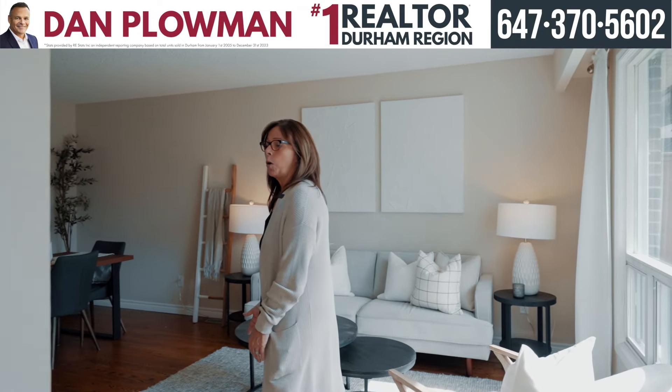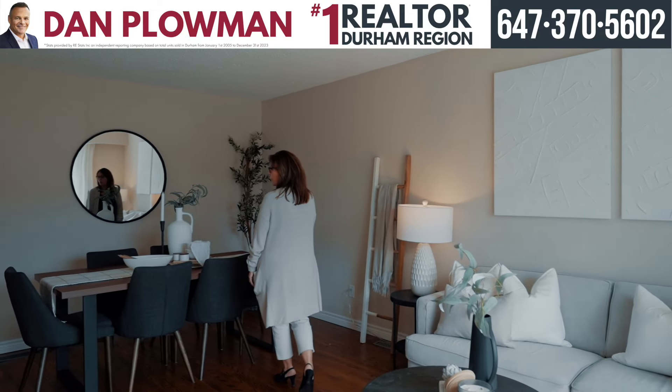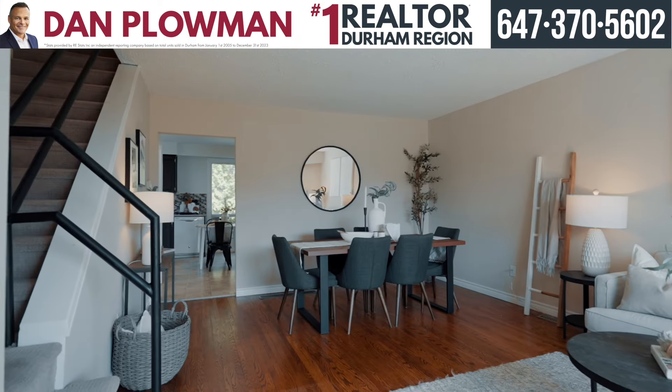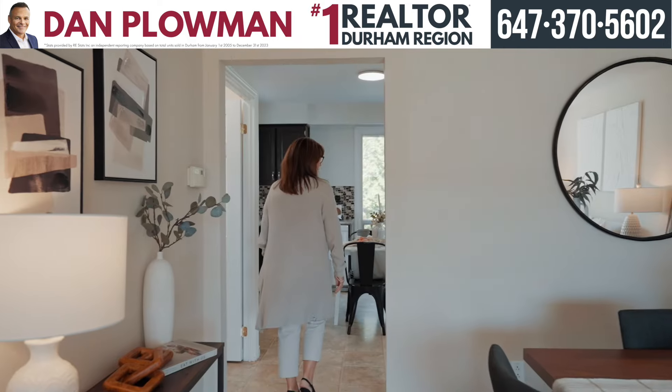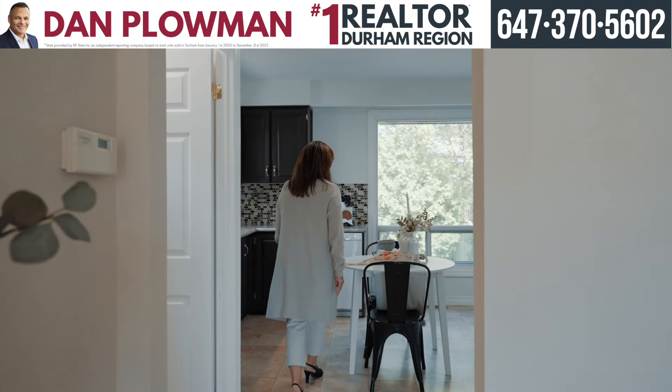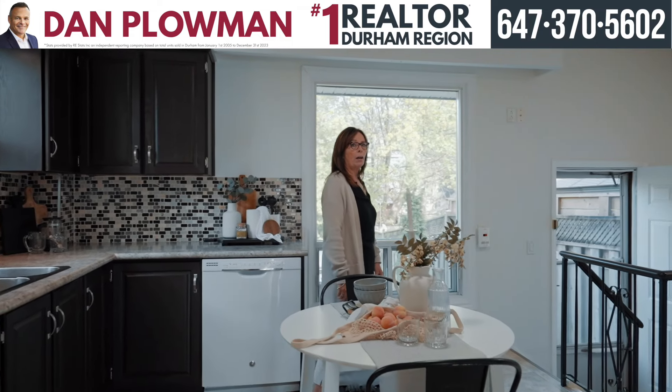As you walk into this home you'll notice the bright sun-filled living room dining room combination with gorgeous hardwood flooring. Large family-sized eat-in kitchen with side door to the fully fenced backyard.